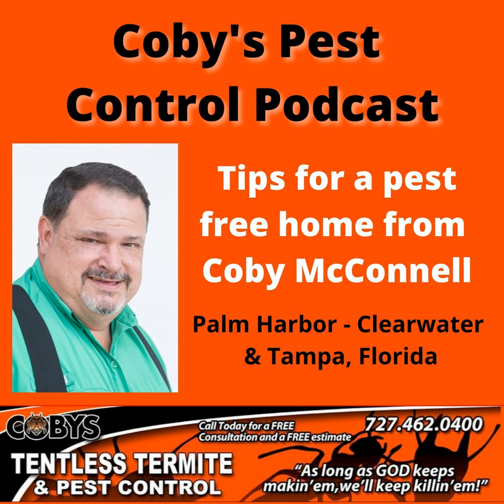Hi, I'm Kobe with Kobe's Tentless Termite and Pest Control. And if you're like most people, your home is your most valuable possession, and you want to protect it from termites, roaches, ants, rats, mice, and any other unwanted pest that can cause serious damage and disease to you, your family, and your pets. At Kobe's, we understand that. We're a full-service pest control company, helping folks just like you live pest-free lives. So call Kobe's today — 727-462-0400 — for a free consultation and inspection. And visit our website, KobesPestControl.com.